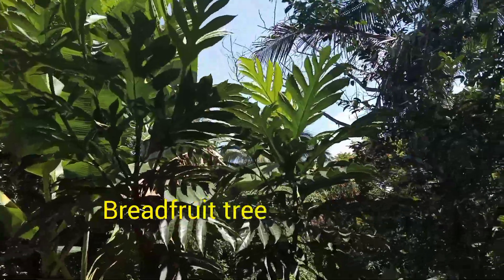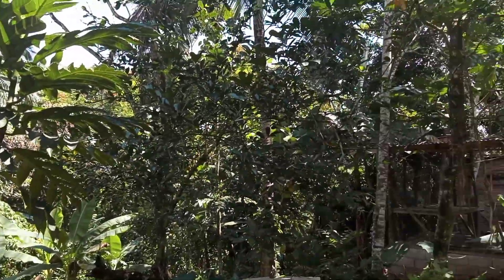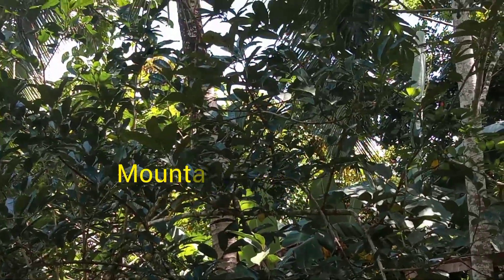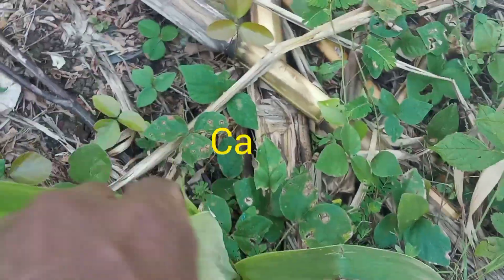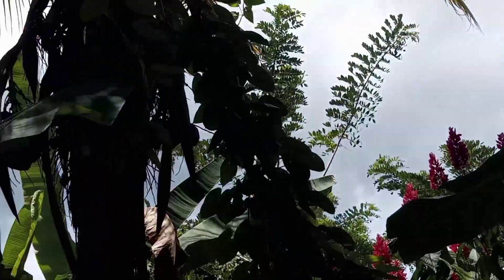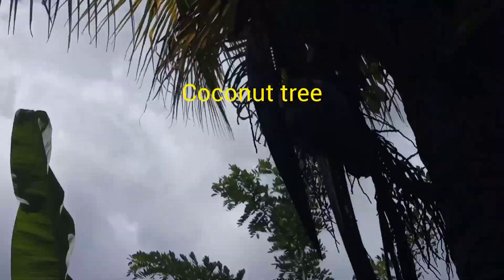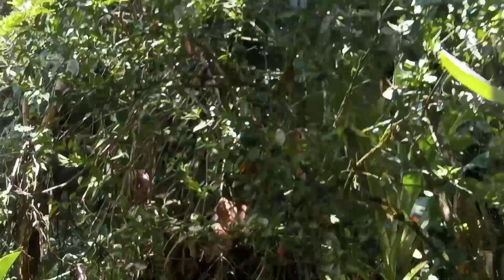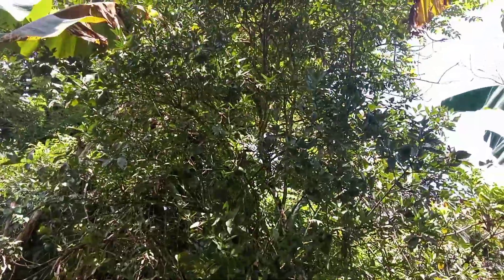This is a young red fruit tree. Here we have a new lime tree. This is another good ackee tree. This is my mom's orange tree, and I've waited so long for this orange tree to start bearing.